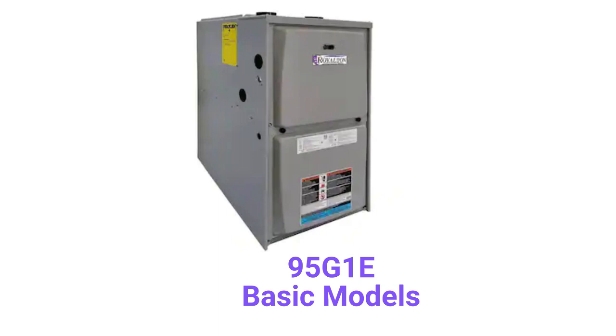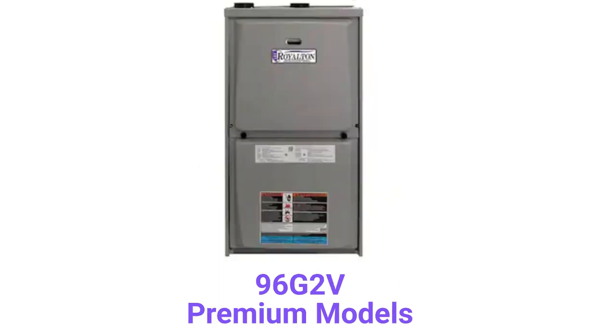The 95G1E models are basic 92% AFUE efficient single-stage gas furnaces with a constant torque blower motor. The 96G2V models are premium two-stage furnaces that have a variable speed blower motor, which is quieter and more efficient.